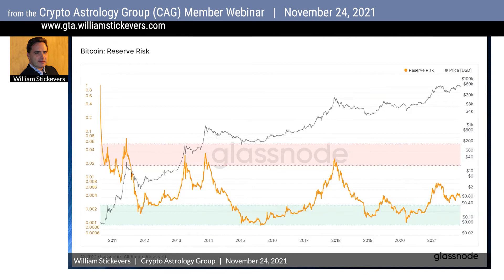According to the indicator, Bitcoin's reserve risk now is significantly below the level from the last all-time high in December 2017. This indicator tracks the risk-reward balance relative to the confidence and conviction of long-term Bitcoin holders, providing a long-term cyclical oscillator that models the ratio between the current price — the incentive to sell — and the conviction of long-term investors, the opportunity cost of not selling.